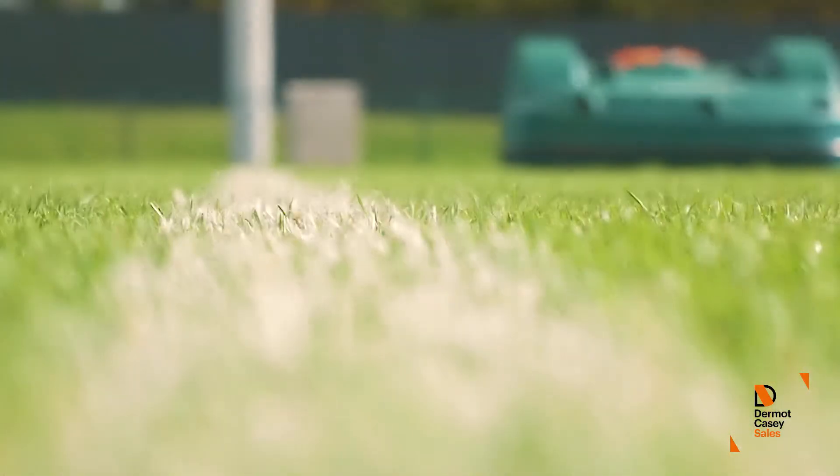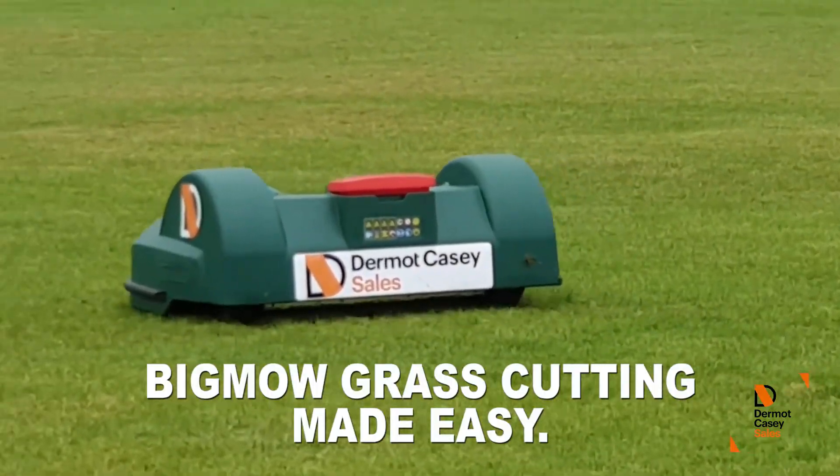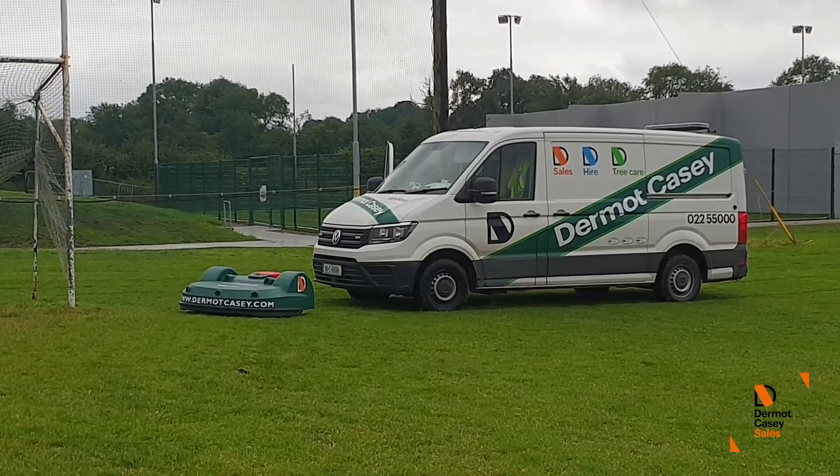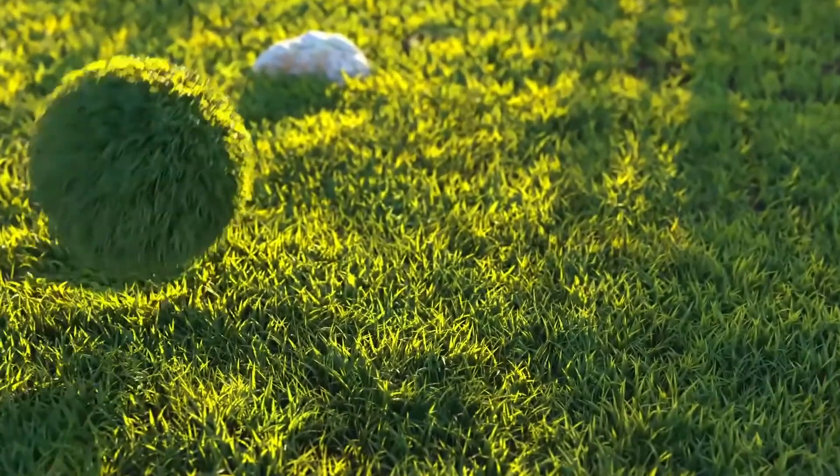Contact the Robotic Mower Specialist, Dermot Casey Sales, today to learn more about Big Mow and Park Mow mowers or even arrange an on-site demonstration. Thank you.